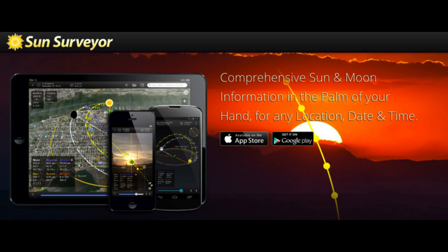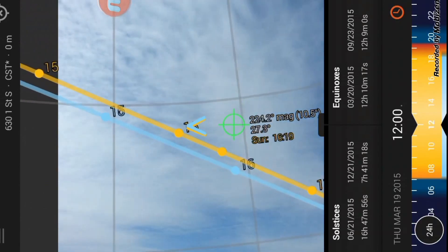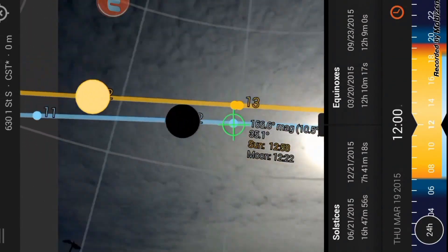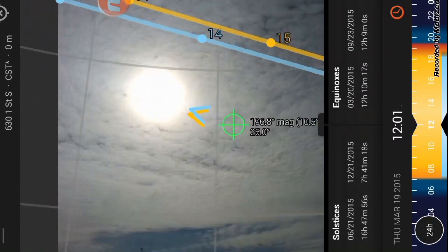So today I'm reviewing the Sun Surveyor app for Android and iPhone. It's a comprehensive sun and moon celestial tracking system app. It offers a variety of different displays and perspectives, including the augmented reality one that you see here, although that one is only available in the full version which costs $8.99 at the App Store or the Google Play Store.